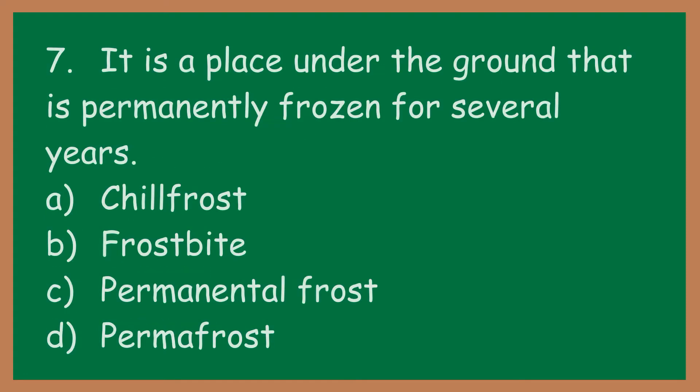Number seven: it is a place under the ground that is permanently frozen for several years. A: chill frost. B: frostbite. C: perma-frontal frost. D: permafrost.